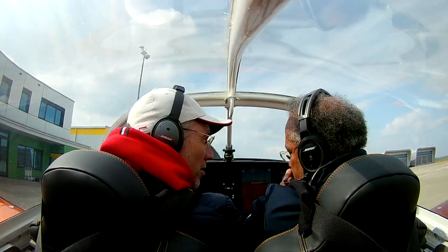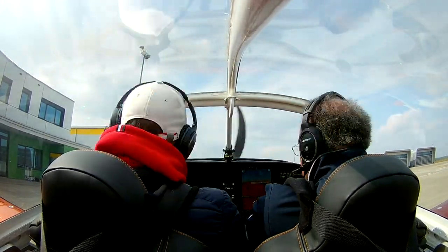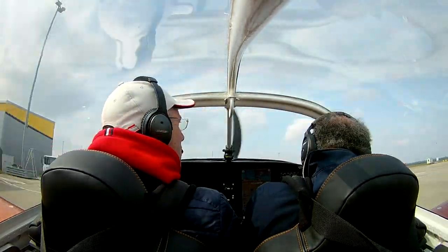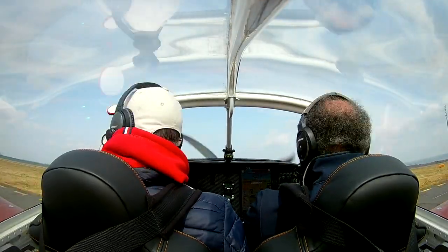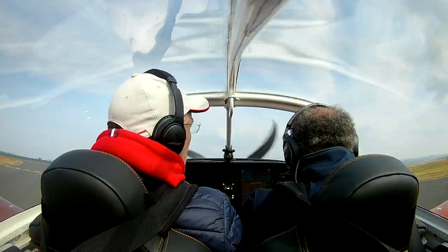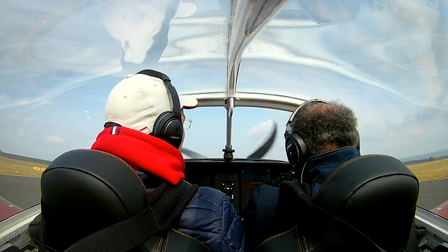QNH 1003, runway 09. Papa November X-ray, taxi to holding point 09 via Echo 3, LCH. Papa November X-ray, holding point 09, Echo 3, LCH.